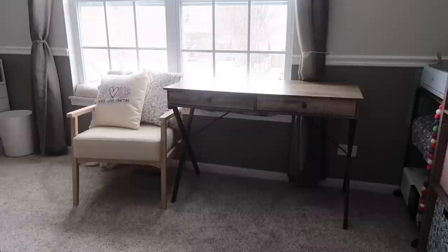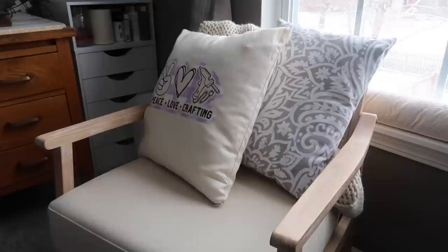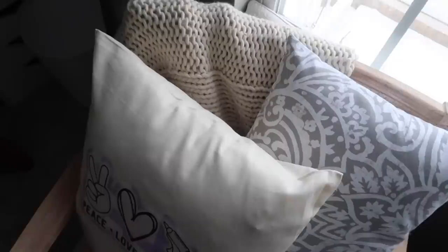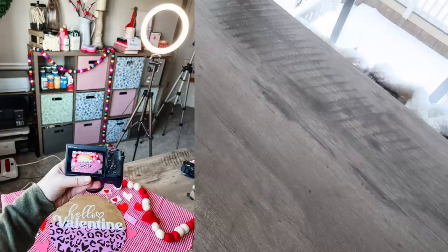Same thing with the chair next to it — I use that to film. I recently made this cute little Peace Love and Crafting pillow with supplies from my Expressions Vinyl January Mystery Project box. This chair was nice — I got it on liquidation, so it's actually a Target chair but I got it cheaper than normal. I also love the coloration of the top of this desk — it's great for flat lays when I style items for videos.